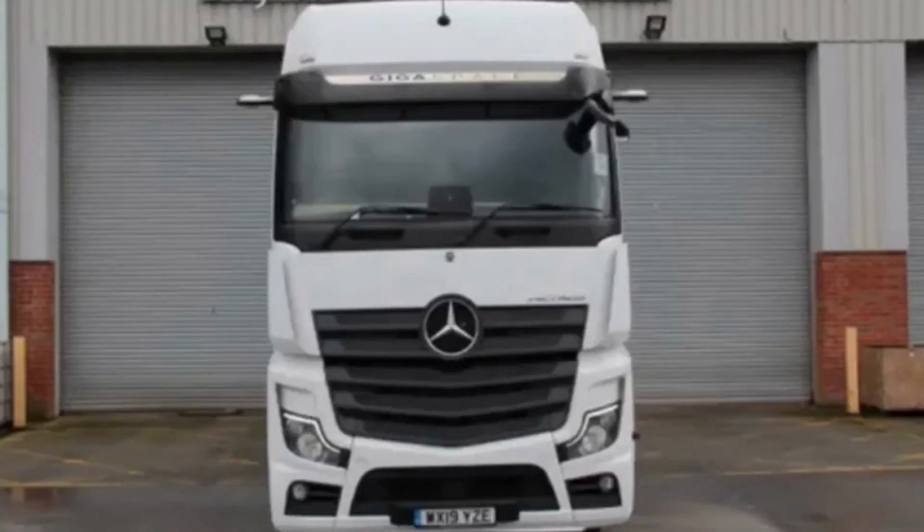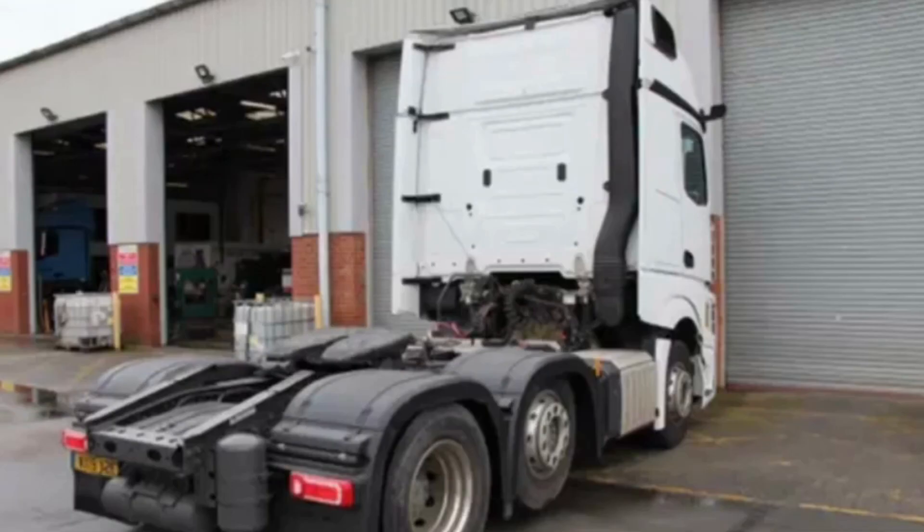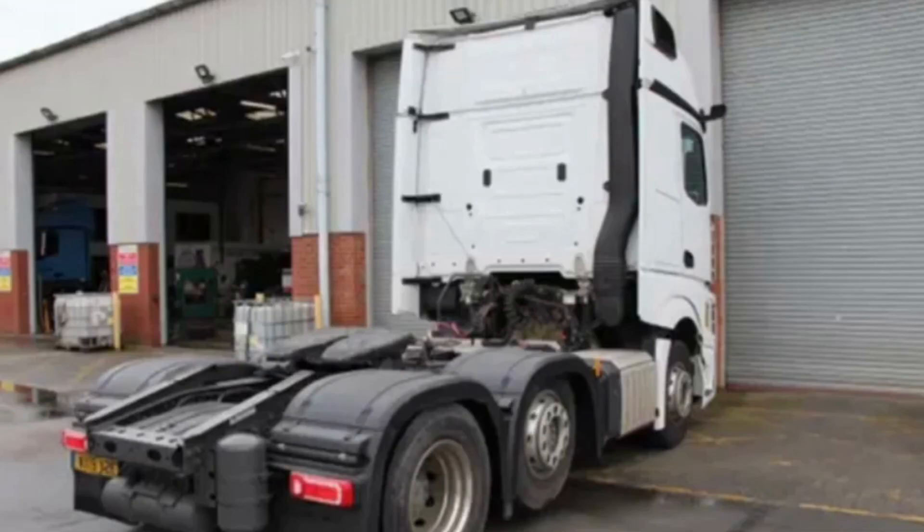Registered in August 2019, this truck has the Gigaspace cab and the 12.8 litre Euro 6 530 horsepower engine. A PowerShift 3 automatic gearbox with power, automatic, economy, manual and crawler modes.